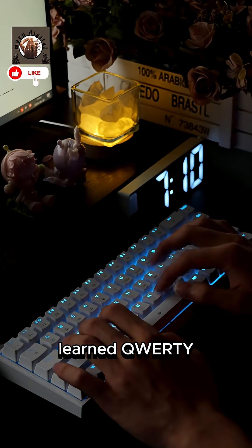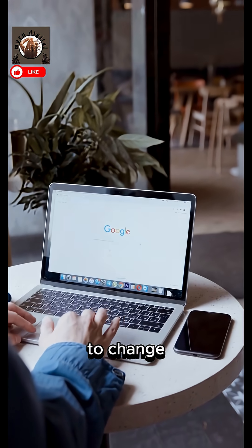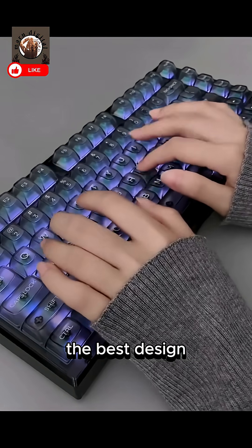It's all about muscle memory and inertia. Billions of people learned QWERTY, creating a standard too entrenched to change. It wasn't about the best design, but the first one that worked.